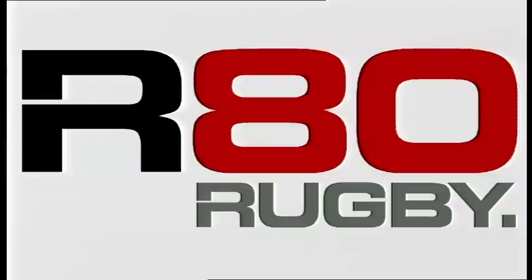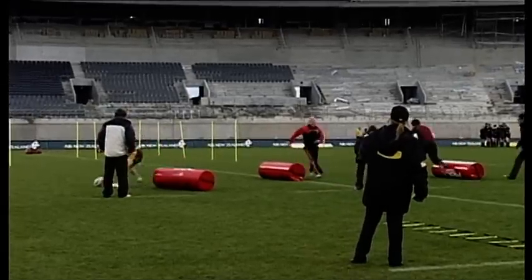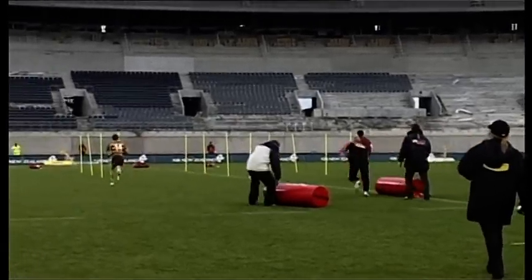Right, ladies and gentlemen, the R80 Rugby competition will get underway by sounding the hooter. There we go — they're off and racing now. We have teams from Sydenham, Belfast, and University, and they're racing to win R80 gear.